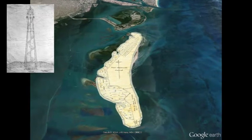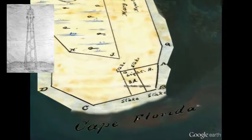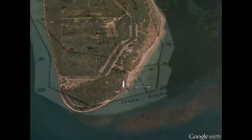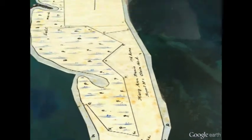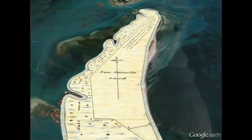The United States built the first lighthouse on Key Biscayne in 1825. On July 23, 1836, during the Second Seminole War, Seminole warriors attacked and burned the lighthouse. It was rebuilt ten years later. The lighthouse was attacked again during the Civil War, this time by Confederates hoping to prevent Union forces from using the light to guide blockading ships patrolling the coast.